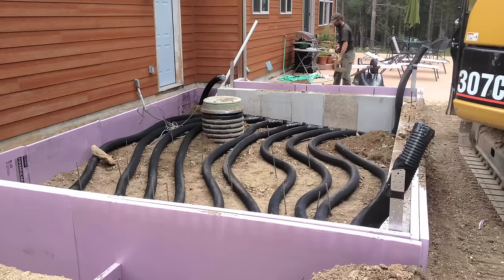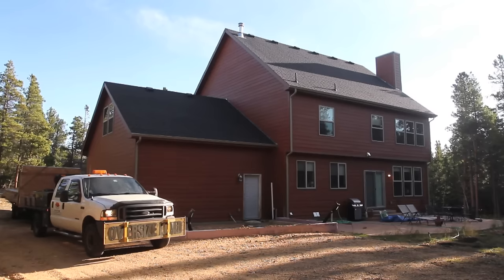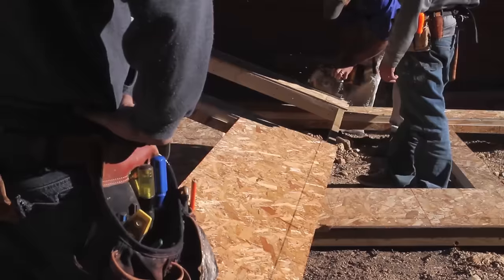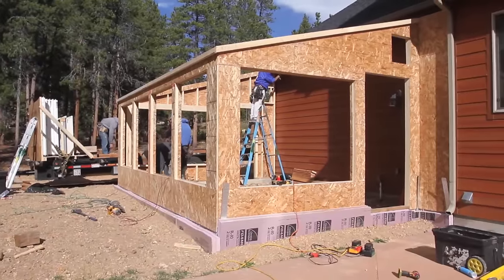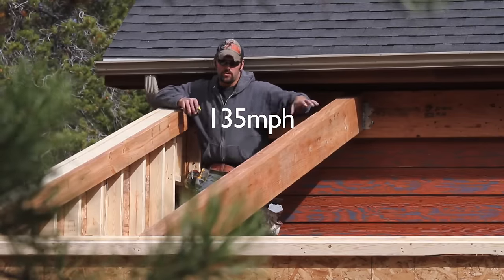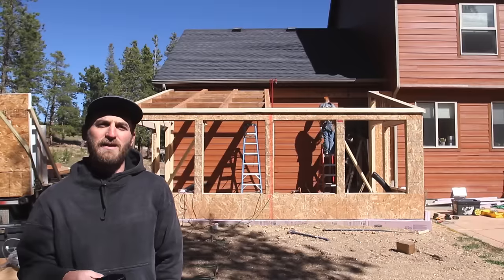Foundation is insulated, the gas system is in place, and walls will be going up shortly. Sirius uses standard 2x4 construction in our walls. This particular greenhouse was engineered for 135 miles an hour of wind and 40 pounds per square foot of snow, so there's a lot of structure.